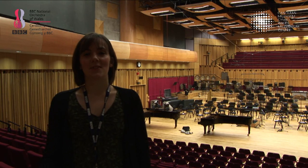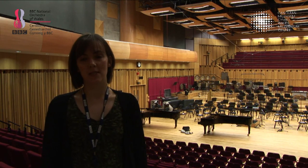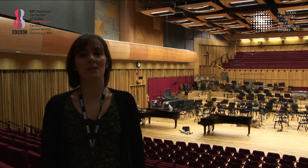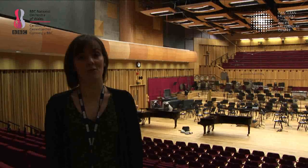The concert venue is also a state-of-the-art recording studio. We do recordings for many BBC broadcasts, CDs and also music for TV and film, including Doctor Who and Torchwood, for example. And it's also where the BBC National Chorus of Wales rehearse and have their concerts.